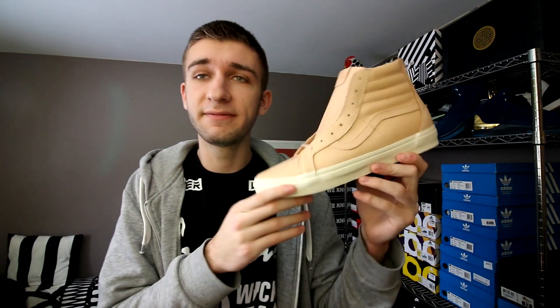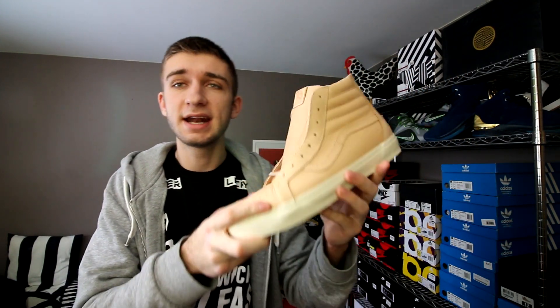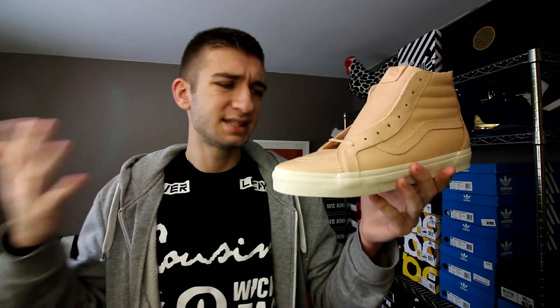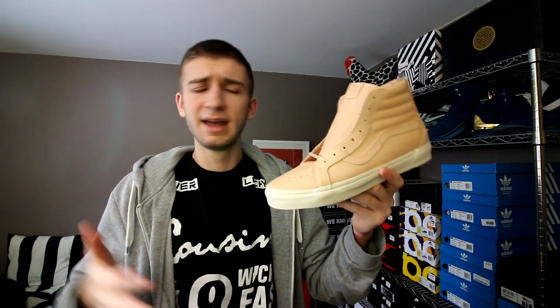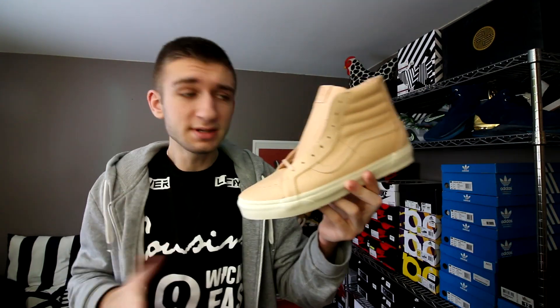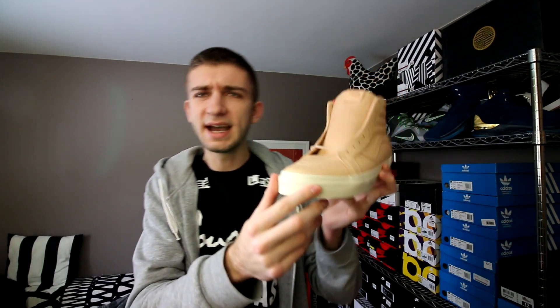Look at these — seriously, look at these. It's a pair of Vans Skate Highs in a Vachetta tan colorway, or a skin color — a white person's skin color, that is. It's a weird color, a raw untreated Vachetta tan type color. As soon as I saw these I was like, these are nice, I want to get them — and that's exactly what I did.